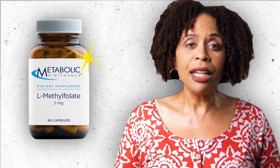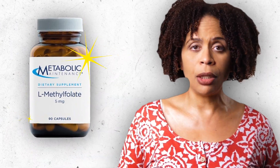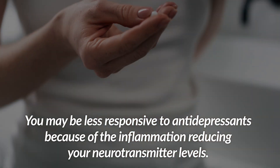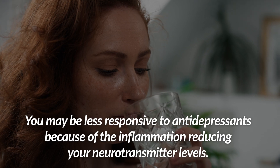It may not be that L-methylfolate is so magical as much as it is that if you have a lot of inflammation for whatever reason — obesity being one of them — you may be less responsive to antidepressants because of the inflammation reducing your neurotransmitter levels. It's like the antidepressants are working to bring up the levels, but the inflammation is working against them to deplete the levels.